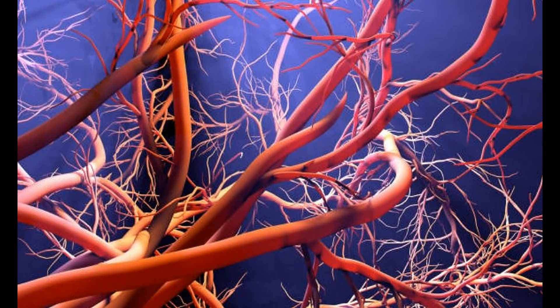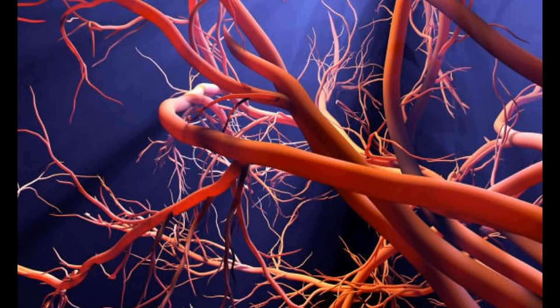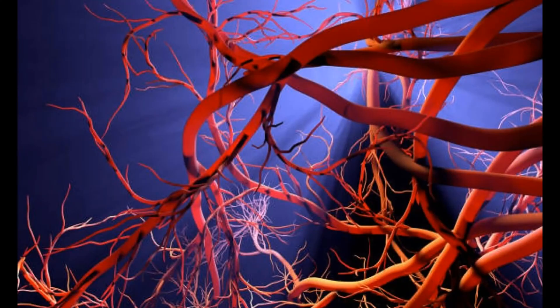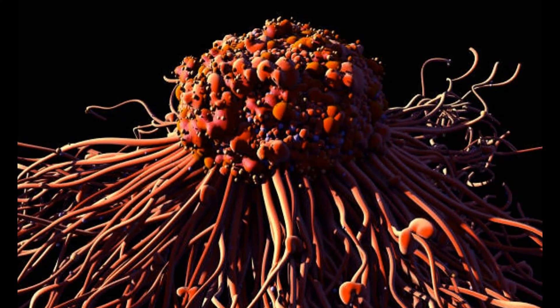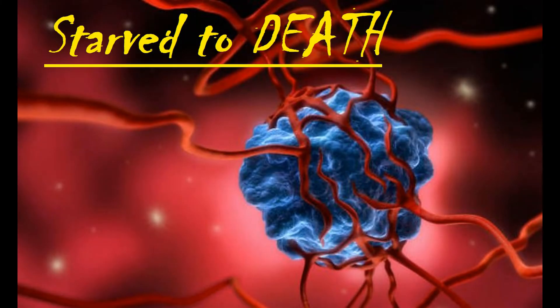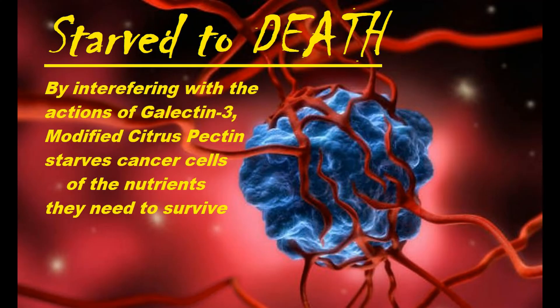Galactin-3 also contributes to angiogenesis, which is the body's ability to grow new blood vessels. Cancer cells are able to hijack this process and build new blood vessels to feed tumors. Modified citrus pectin's interference with galactin-3 actually helps to literally starve cancer cells of the nutrients they need to survive.